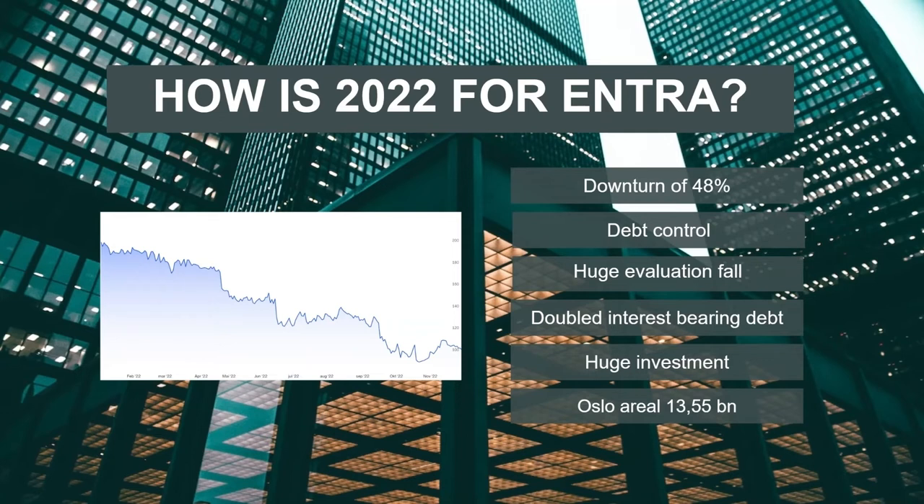They made this huge investment in Q4 2021 — the Oslo Areal acquisition. It was 13.55 billion NOK and all of it was debt. All of that investment was made by debt. The numbers they expected to earn from Oslo Areal must have changed significantly.